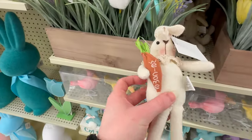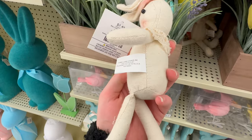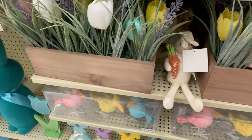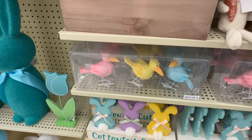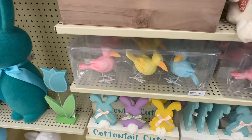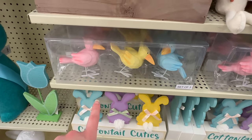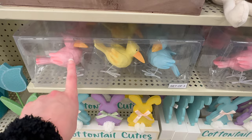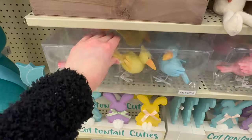They've got this cute little stuffed bunny holding a little carrot that says 'Welcome' — that's $7.49. If you loved the crows they had for fall and the cardinals for Christmas, they now have an Easter set in pastel colors: pink, yellow, and blue — those are $16.99.